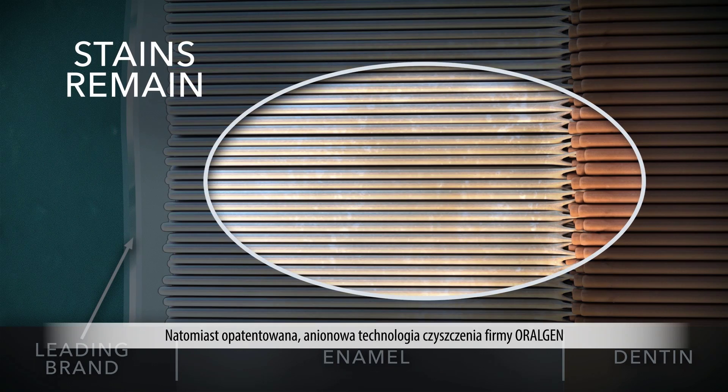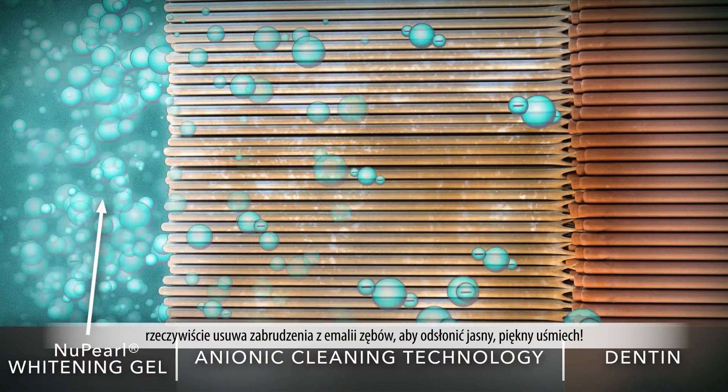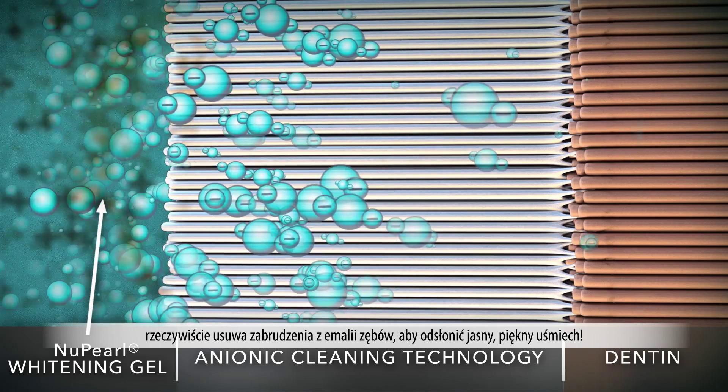In contrast, Oralgen's patented anionic cleaning technology actually lifts and removes stains from tooth enamel to reveal a bright, beautiful smile.